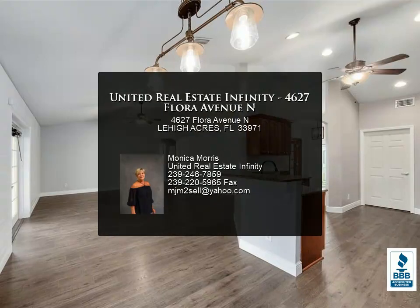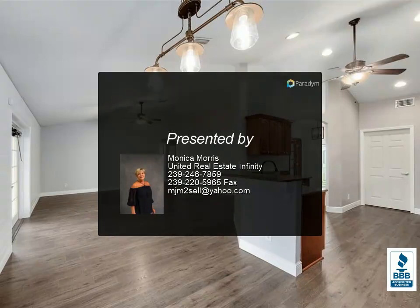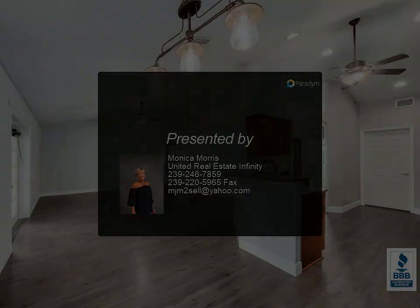For more information, review the details below or contact Monica Morris at 239-246-7859.